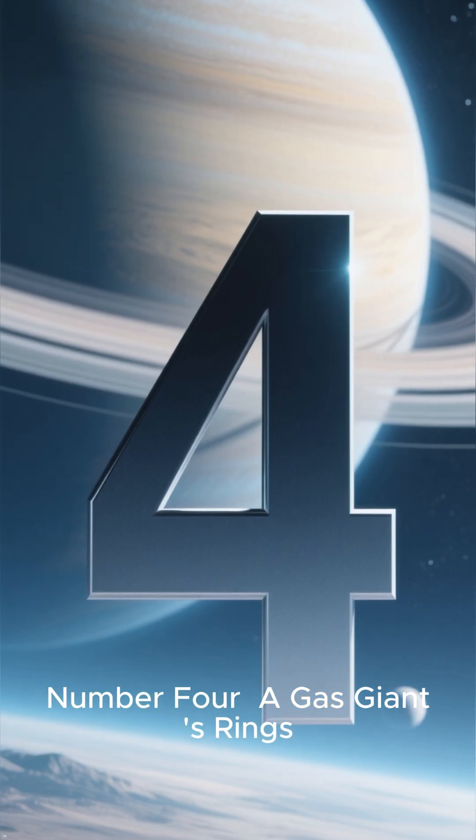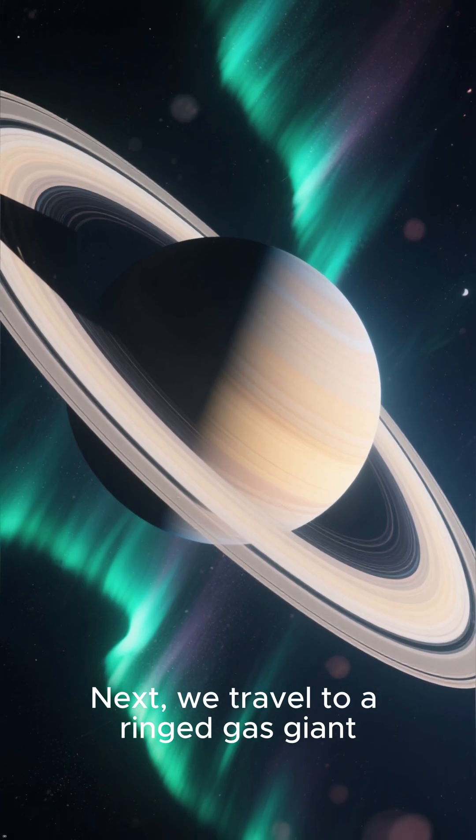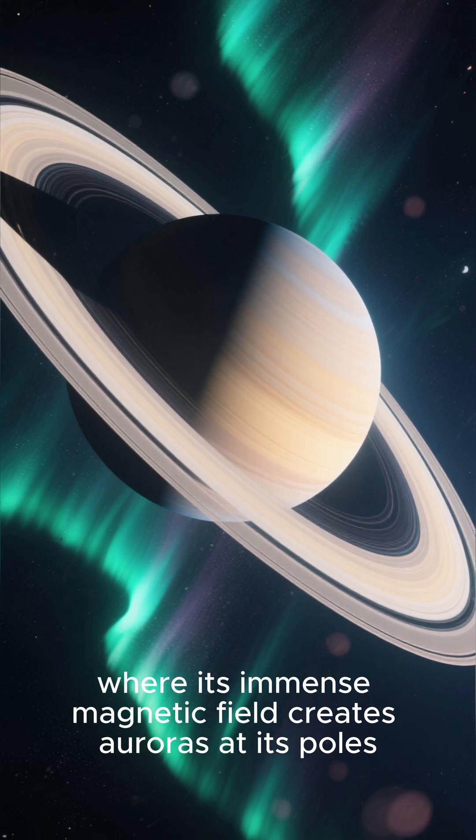Number 4: A Gas Giant's Rings. Next, we travel to a ringed gas giant, where its immense magnetic field creates auroras at its poles.